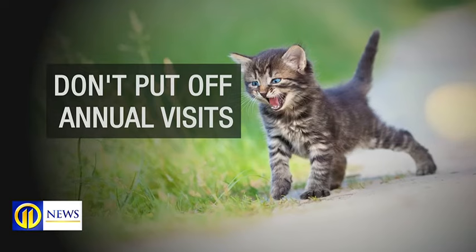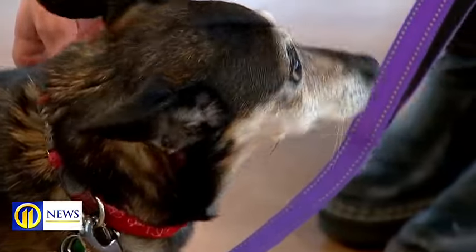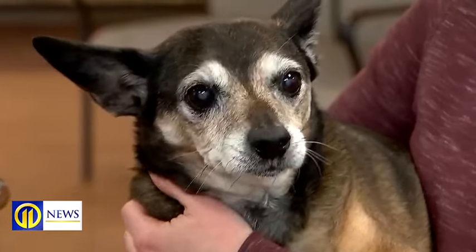First, don't put off annual visits. I think in the long run, it ends up saving you money and probably keeps your pet healthier. This includes staying up-to-date on vaccines and blood work to treat diseases early, before an emergency.